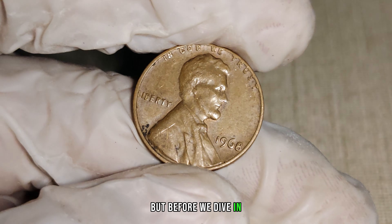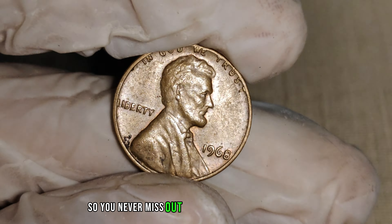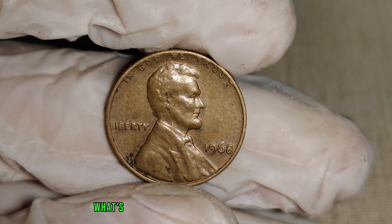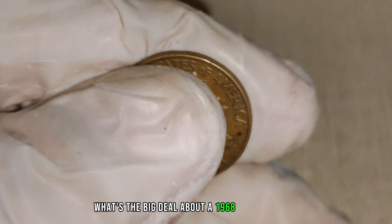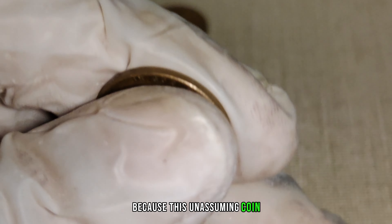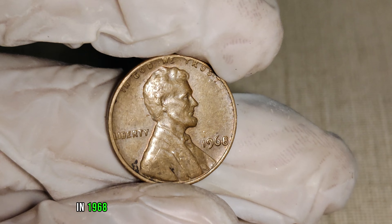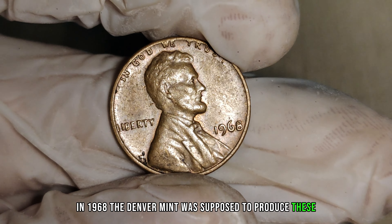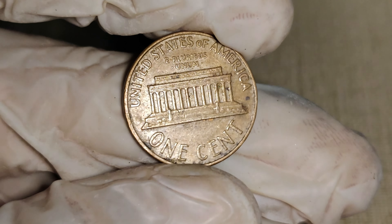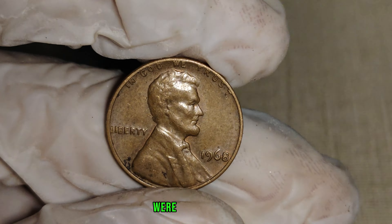But before we dive in, make sure to hit that subscribe button and ring the notification bell so you never miss out on exciting coin discoveries like this one. Now, you might be wondering what's the big deal about a 1968 Lincoln penny with no mint mark? Well, buckle up, because this unassuming coin has a fascinating backstory. In 1968, the Denver Mint was supposed to produce these pennies with a D-Mint Mark, but some coins mysteriously slipped through the cracks without it. These are the elusive 1968 No Mint Mark Lincoln pennies we're talking about.